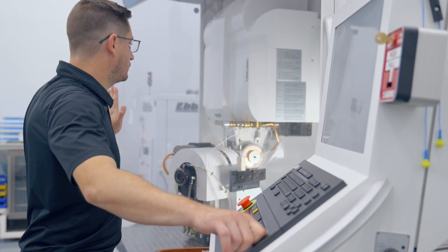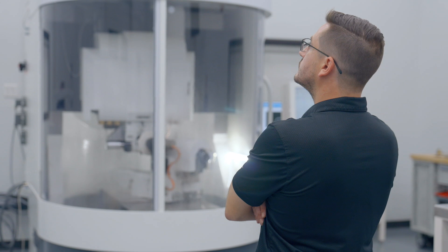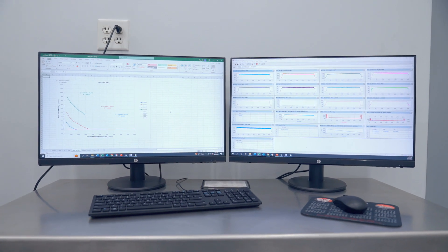The problem with that approach is that it's subjective. No two operators feel, see, and hear exactly the same thing. With a grinding lab, we use sensors rather than our senses to generate four objective categories of data.